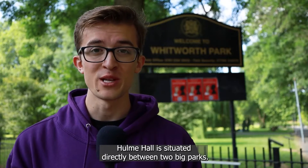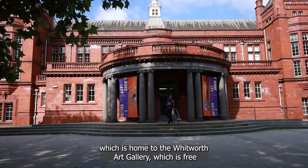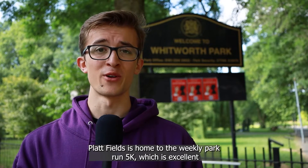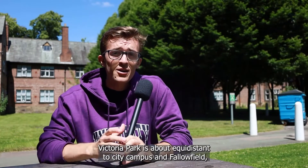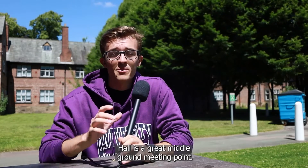Hulme Hall is situated directly between two big parks. There's Whitworth Park behind me, which is home to the Whitworth Art Gallery, which is free and really good, and the larger Platt Fields down towards Fallowfield. Platt Fields is home to the weekly parkrun 5k, which is excellent news for any runners watching. Victoria Park is about equidistant to City Campus and Fallowfield, so if you have friends in either of those places, Hulme Hall is a great middle ground meeting point.